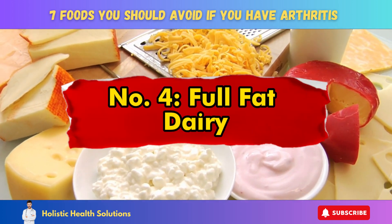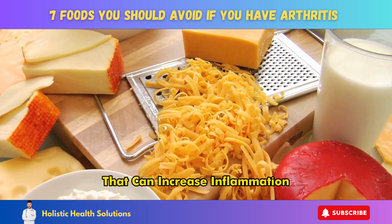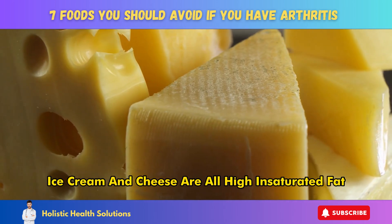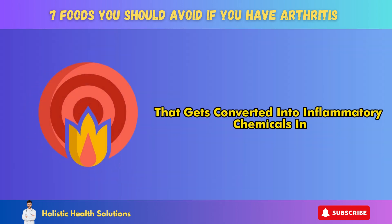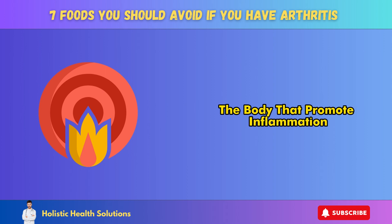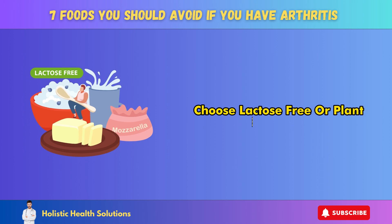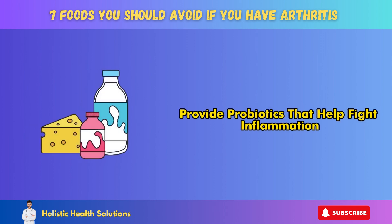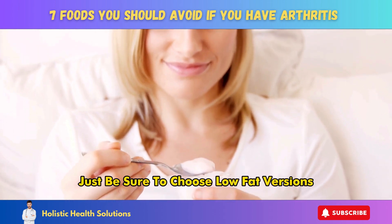Number 4: Full-fat dairy. Full-fat dairy products are high in saturated fat that can increase inflammation. Foods like whole milk, full-fat yogurt, ice cream, and cheese are all high in saturated fat and arachidonic acid that gets converted into inflammatory chemicals in the body. Switch to low-fat or non-fat dairy options. Choose lactose-free or plant-based milk like almond milk and soy milk. Yogurt and cheese provide probiotics that help fight inflammation, so you can still eat them in moderation — just be sure to choose low-fat versions.